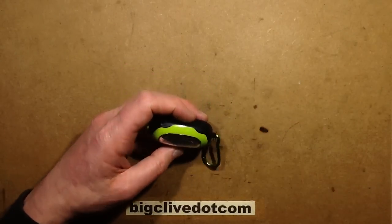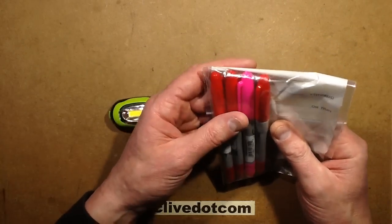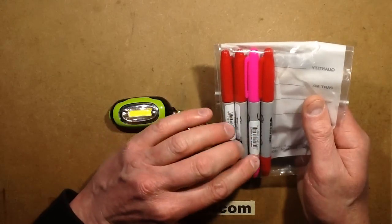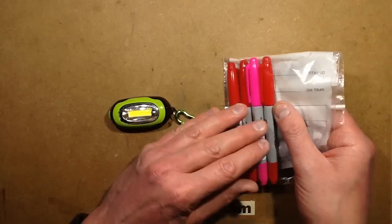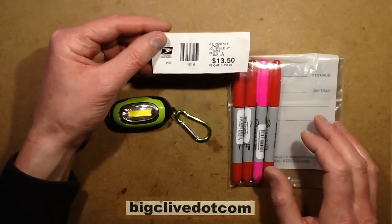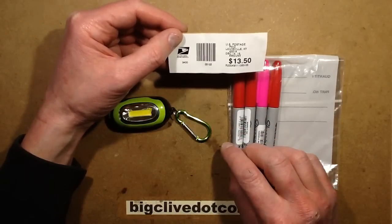Just before I start, some postal stuff arrived this morning. These arrived from a chap called Jay in America - a very nice gift, thank you. He said he had a surprise for me and posted these three, wouldn't tell me what it was. So that arrived today and the surprise is some Sharpies. The interesting thing about this was that to ship them here from America cost $13.50. Now in the last video I had a bit of a rant about how much Royal Mail cost, but the United States Postal Service has just made them look like a veritable bargain.